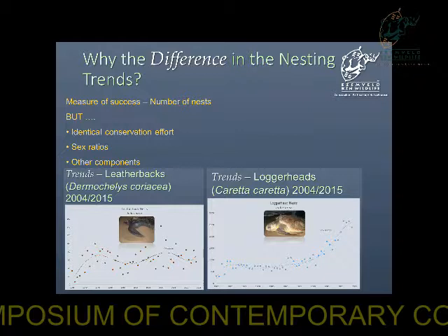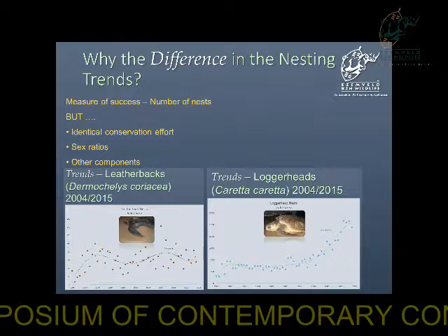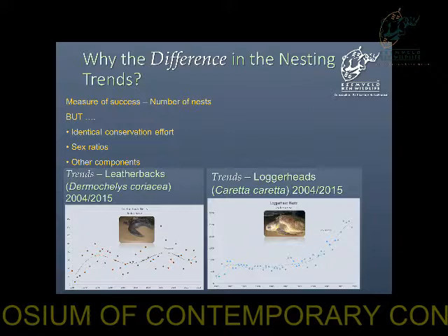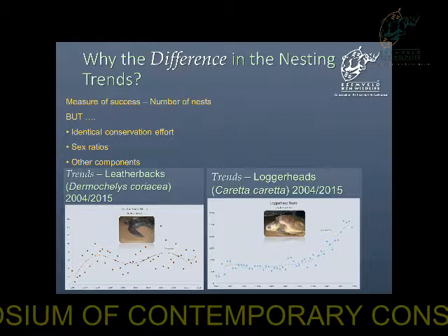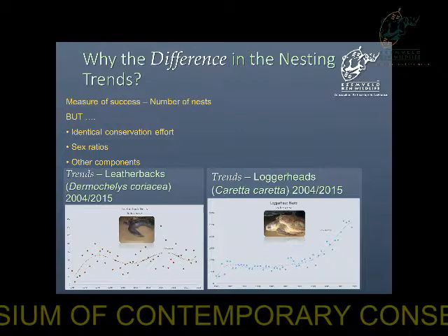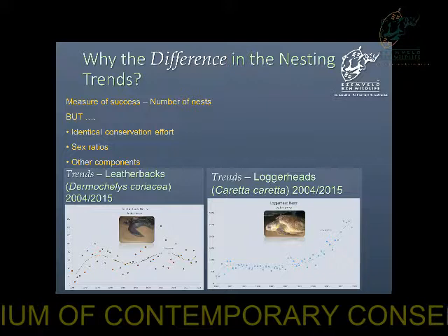So why the difference in the nesting trends? Both of these turtles receive identical conservation efforts. In fact, the leatherback turtles reach sexual maturity a lot younger than the loggerhead turtles. They also have bigger clutch sizes and they nest more per season. So why is it that the loggerheads are the only ones benefiting from the protection? We need to investigate further. This is where Dr. Ronel Nell and her students from Nelson Mandela Metropolitan University come in — they are looking into the pivotal temperature of our nests, and whether our beaches are producing more females than males.